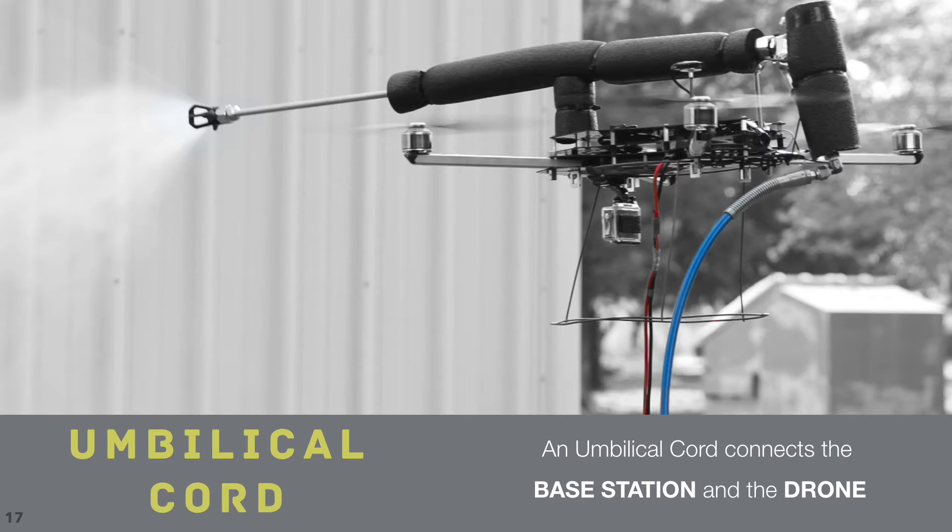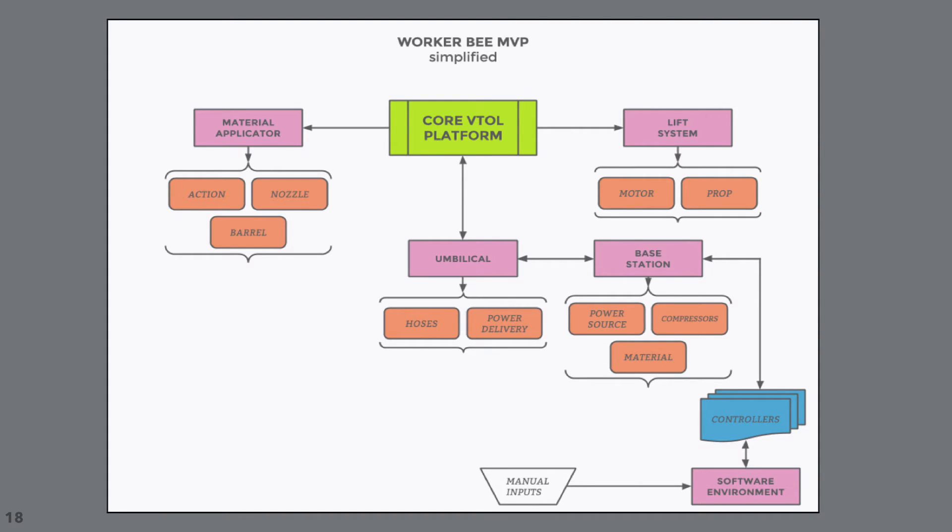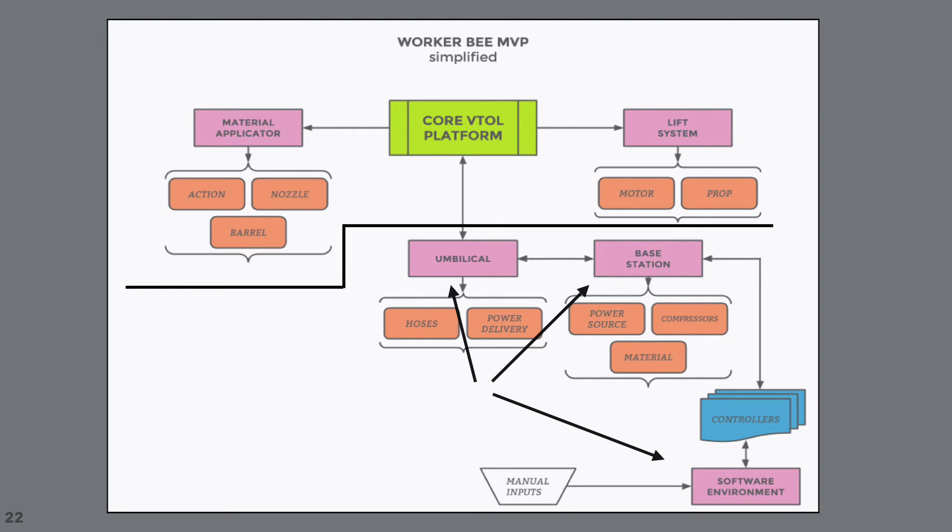Three: an autonomous drone with a modular attachment such as a spray wand. And four: proprietary software that ties it all together. A simplified entity relationship diagram for the Apelex platform demonstrates how this is all powered by software. In the bottom right corner is the software environment attached to the base station components. In the middle of the diagram are the umbilical system components, and the top one-third of the diagram is the drone and attachments.